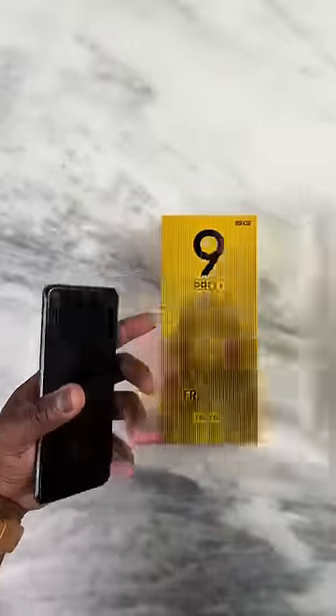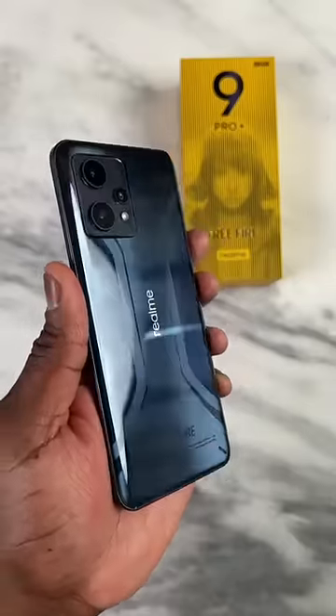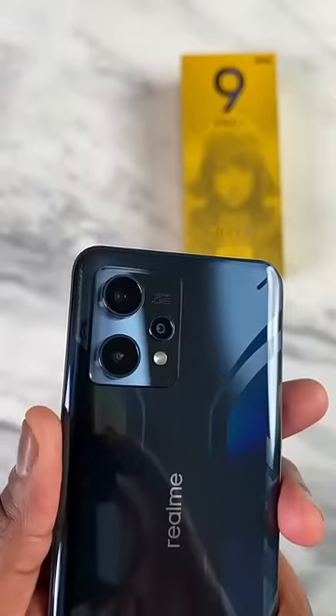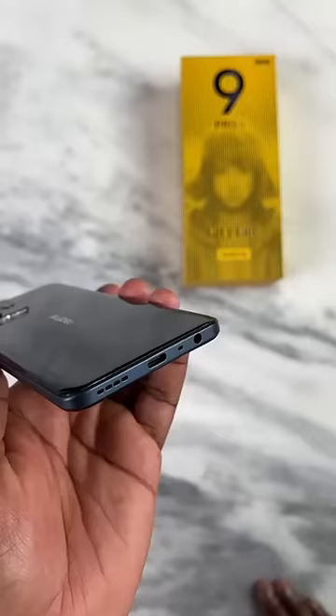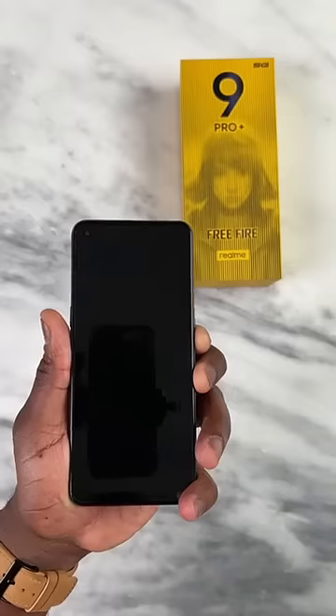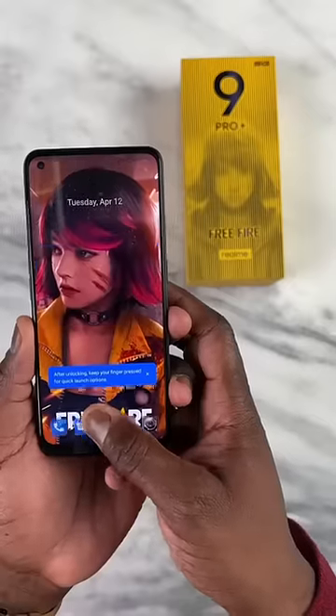Let's open it — this phone is awesome. Free Fire, thanks so much for the phone. Let's open it. This phone has also been free. It's a very good phone — Realme and Kelly.